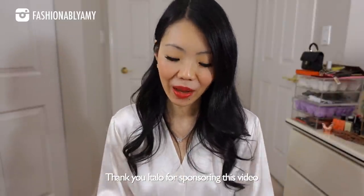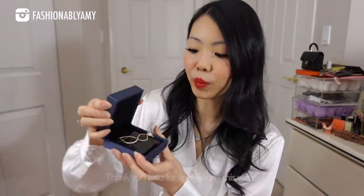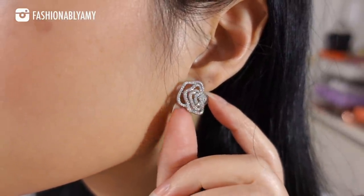Before we get started, I have to talk about the jewelry I'm wearing — they are so beautiful. This portion of the video is sponsored by Italo jewelry. They come in these beautiful boxes. I have another piece here that I'm not wearing: a little bracelet which is super cute. All these pieces are sterling silver and gold plated or rhodium plated.